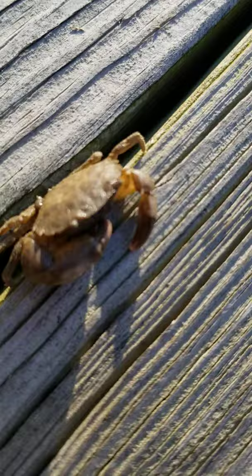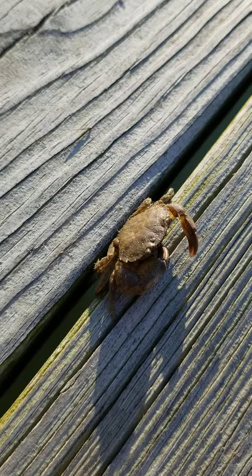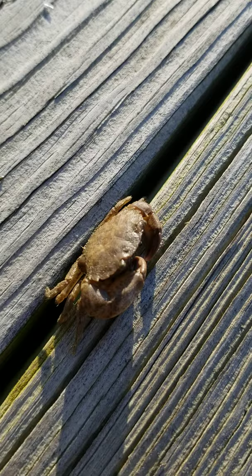They've got a really large claw on them, if you can see. Not quite as pronounced as the fiddler crabs we see in the marsh. These guys mostly live kind of on oyster reefs — like I said, they eat oysters — or on the edge of the marsh in the mudflats.